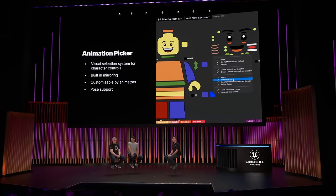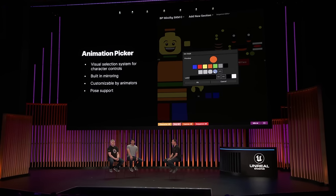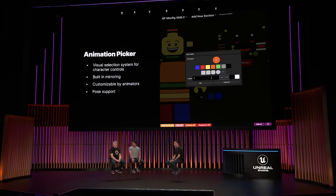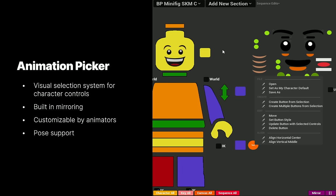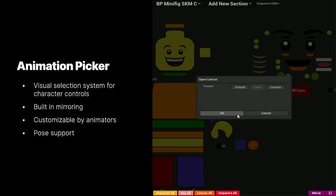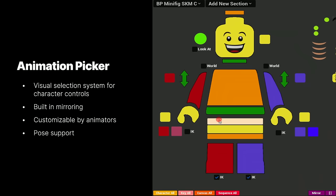The fact that we could now pan and zoom and marquee select — all the things that animators used to be able to do — we could customize the picker, we could add buttons to our liking, and that made it really familiar. Having the picker as well as easy file management actually unlocked the door to being really accessible for animators animating in the engine.